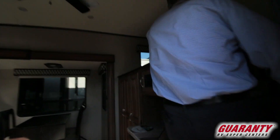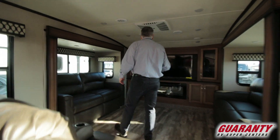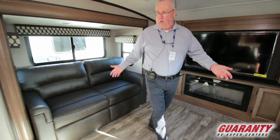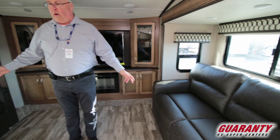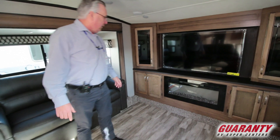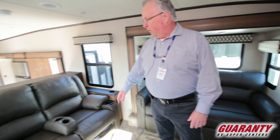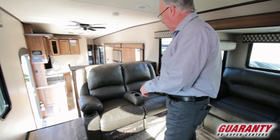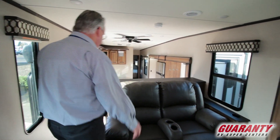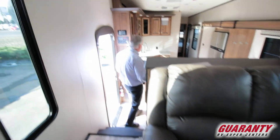Coming inside, we'll walk up here to the front living area — it's a lot like the den of your home. You've got lots of cabinet and closet space, dual opposing slides with dual opposing couches that both make into a bed, a nice large television fireplace that also works as an electric heater, theater seating with massage and heat, and USB ports on the side so you can plug in your phone or laptop while relaxing watching a movie.